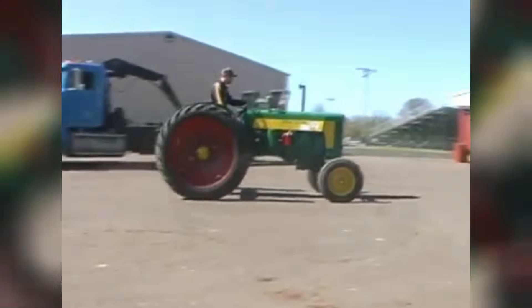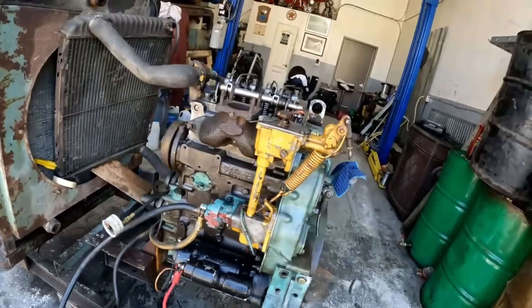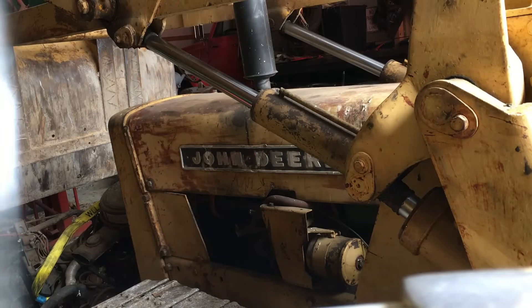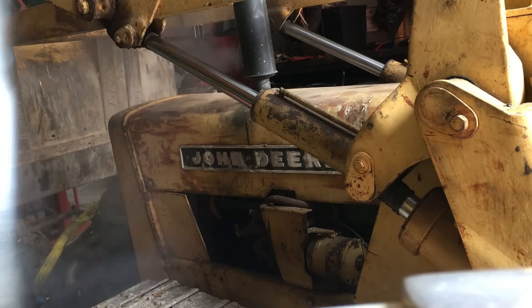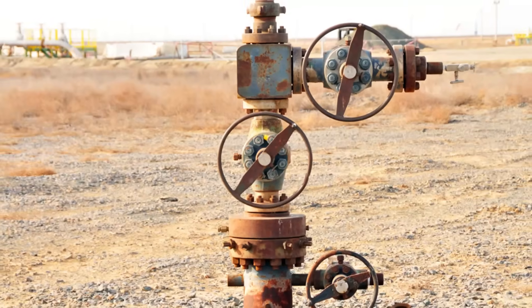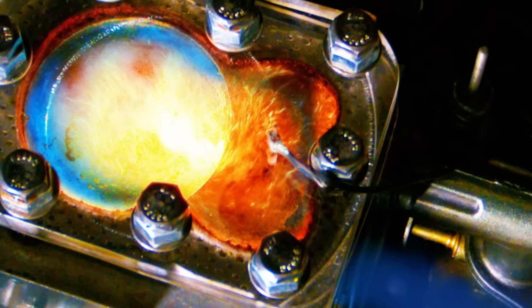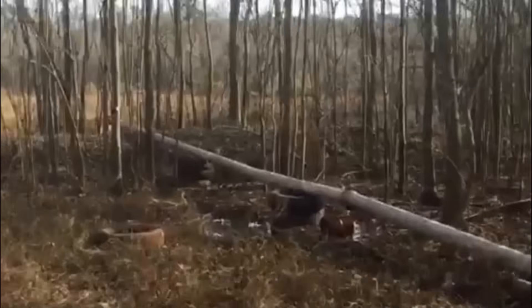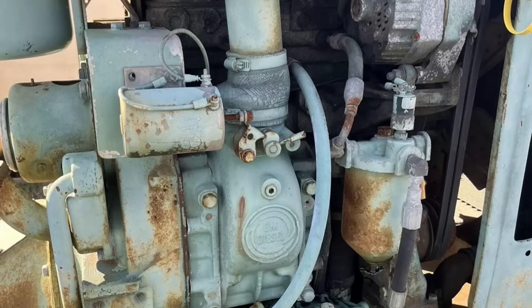Detroit pitched the 253 to operators running small tractors, irrigation pumps, generator sets, and marine auxiliaries. The goal was to give them diesel efficiency and lifespan where gas engines fell short. Marketing focused on simplicity and toughness — traits that had made Detroit's larger engines fixtures in heavy trucks and industrial equipment. In places like Nebraska and Kansas, where long pipe runs and remote irrigation wells were common, the engine quickly found a foothold. A Kansas operator recalled struggling with small gas engines that overheated, fouled plugs, and burned through fuel on days when downtime wasn't an option.